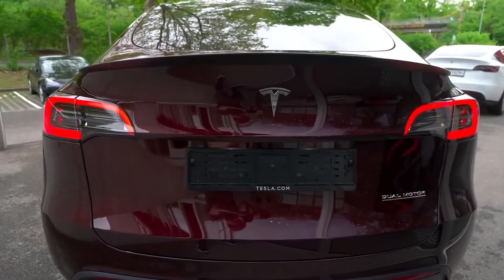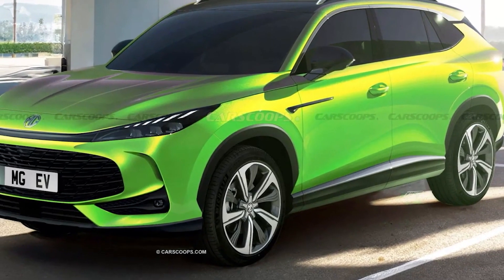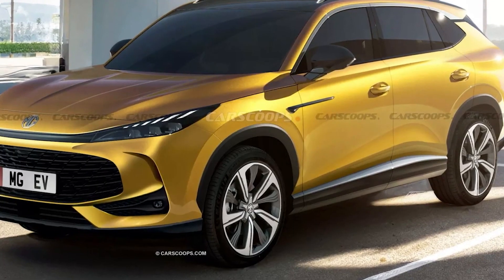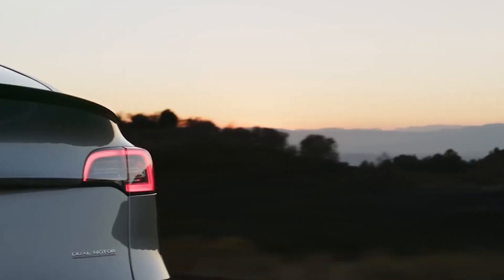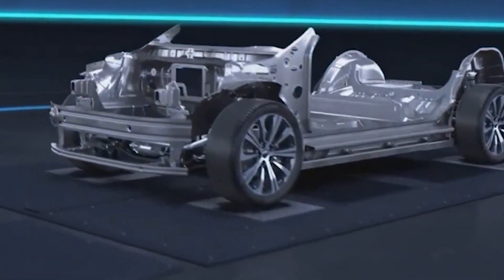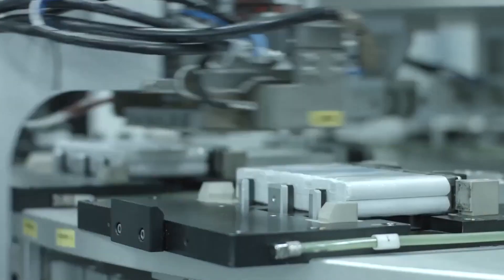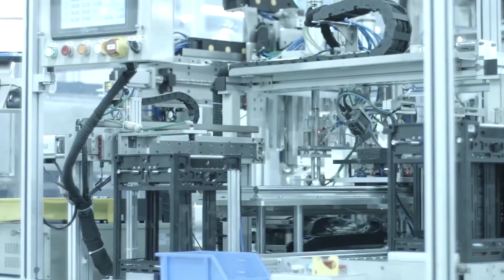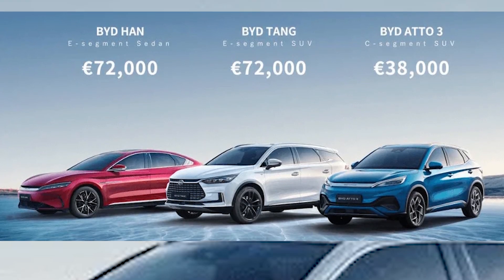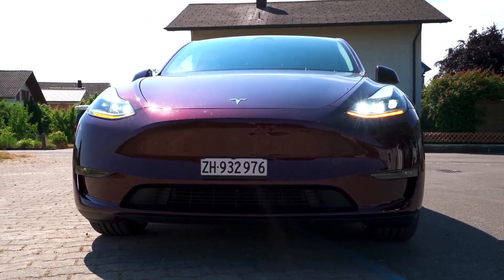Additionally, the Model Y's release aligns with a broader trend in consumer preferences towards SUVs and crossovers. By entering this popular vehicle segment, Tesla has strategically expanded its market reach, attracting customers who may not have considered an electric vehicle before. This broader appeal has played a crucial role in normalizing electric vehicles and breaking down barriers to adoption. The Model Y's market impact extends beyond its direct sales, spurring other automakers to accelerate their electric vehicle development plans and invest in the crossover SUV market, ultimately advancing the transition to electric mobility on a global scale.